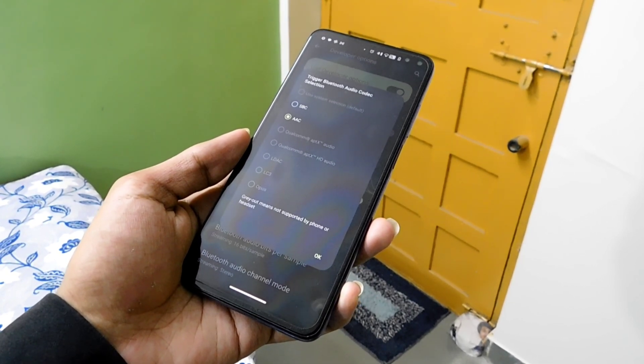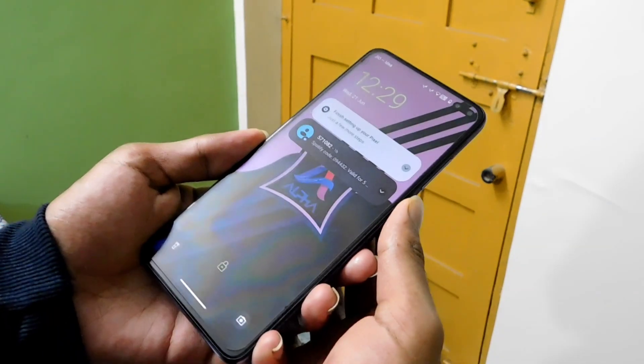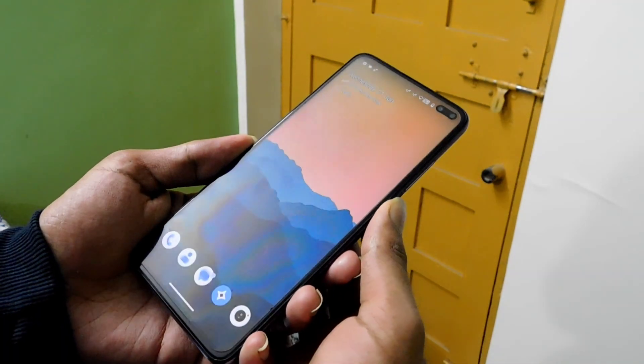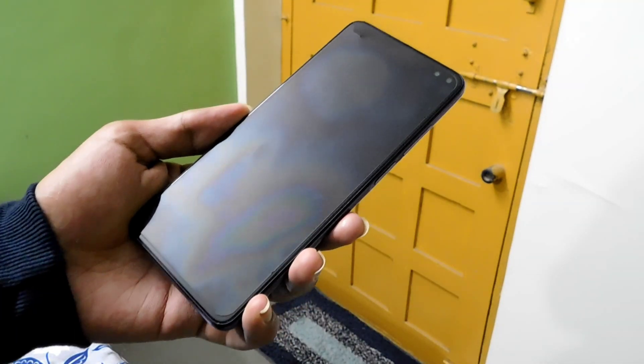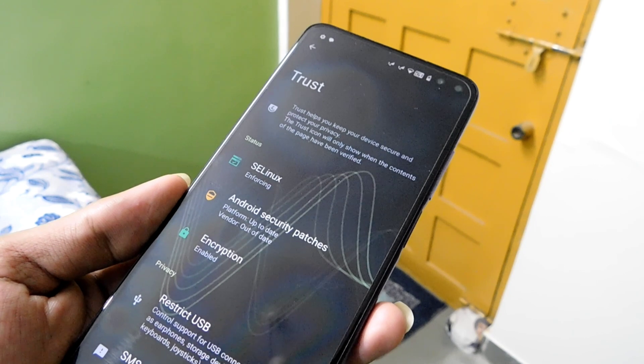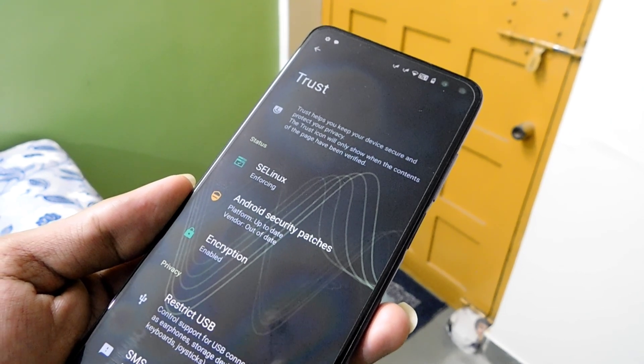Fingerprint sensor and face unlock are working. The device is encrypted. Encryption is the method by which information is converted into a secret code that hides the true meaning of the information, which is important for data security.